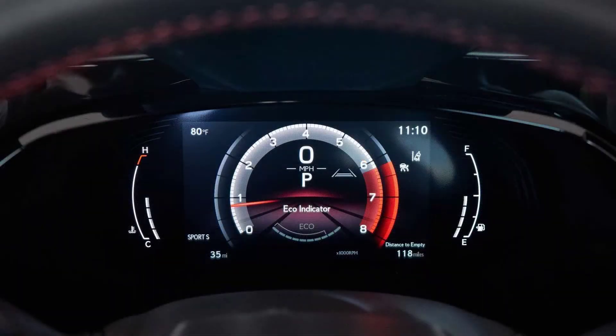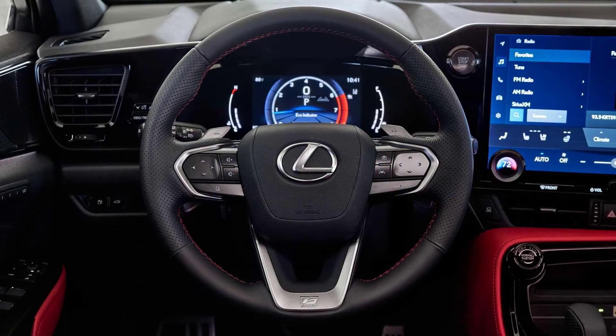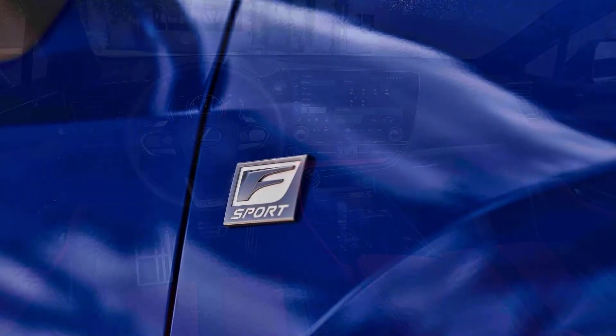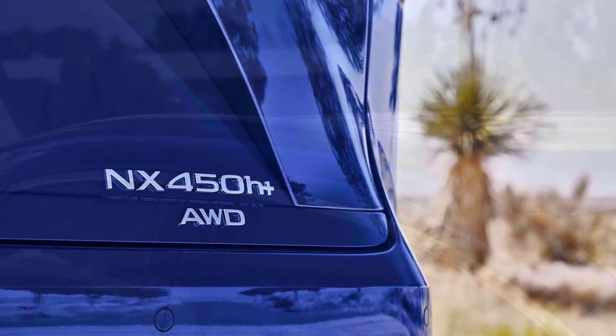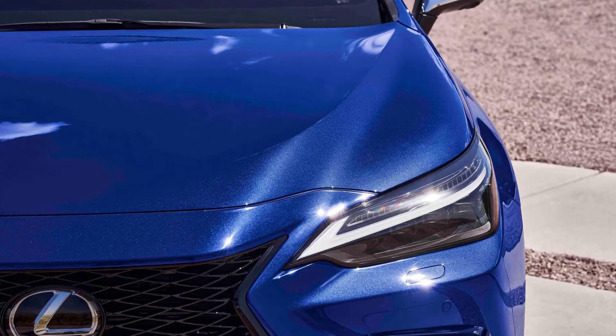The Lexus NX 450h Plus is equipped with the same battery and powertrain as the well-received Toyota RAV4 Prime plug-in hybrid. It has an 18.1 kilowatt-hour battery and an all-wheel drive system with a 2.5-liter four-cylinder engine combined with a transmission and a 134 kilowatt electric motor in the front, as well as an additional 40 kilowatt electric motor in the rear. The total output is about 225 kilowatts.